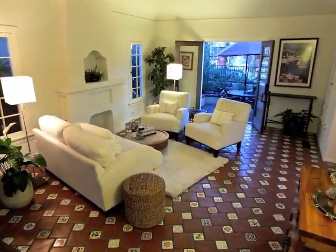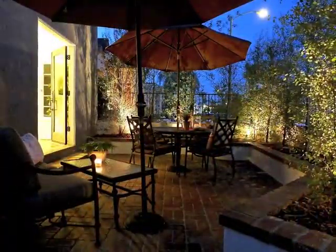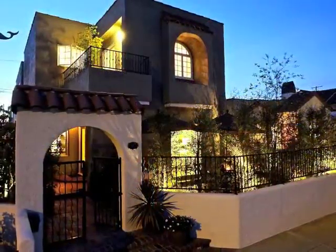Truly, the ultimate beach community lifestyle opportunity in Belmont Shore.